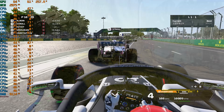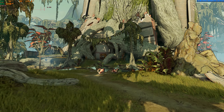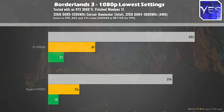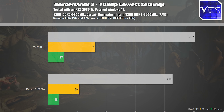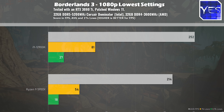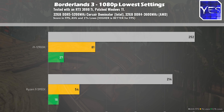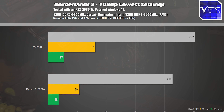Going over to Borderlands 3 at ultra low settings 1080p, it was 252 versus 214. Borderlands 3 does have a bit of an issue in both DX12 and DX11 — DX12 gives better average FPS overall, but the 1% and 0.1% lows do suffer, as we saw on both the Ryzen and Intel systems. Nonetheless, the victory went to the 12900K on average FPS.